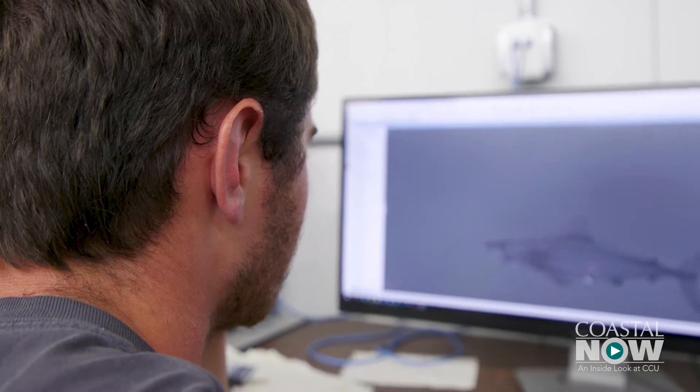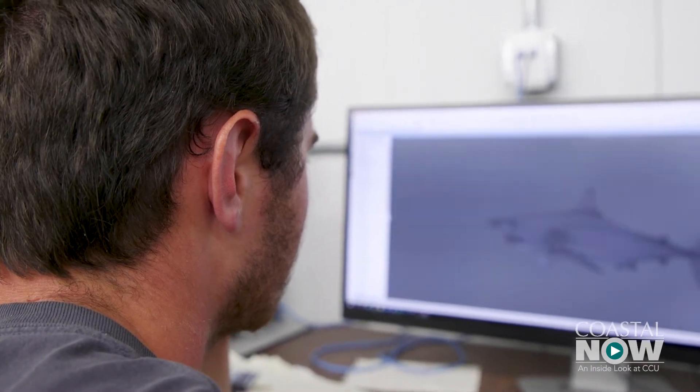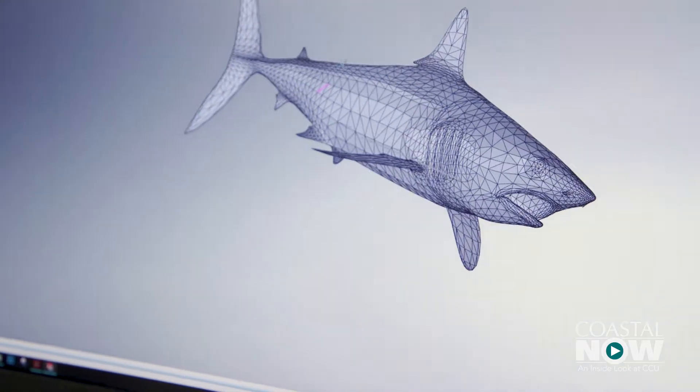The model will attempt to replicate a mako shark — the fastest of the shark species. This shark only oscillates its tail, which makes it easier to emulate, and it also has the fast swimming capabilities that researchers are looking for.